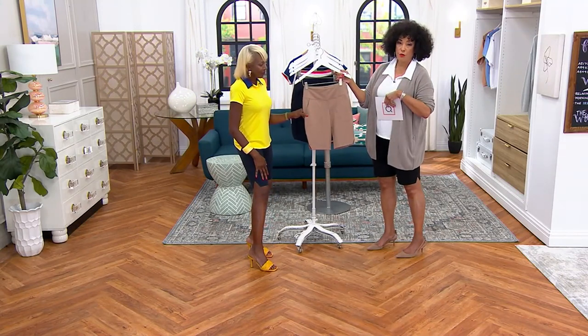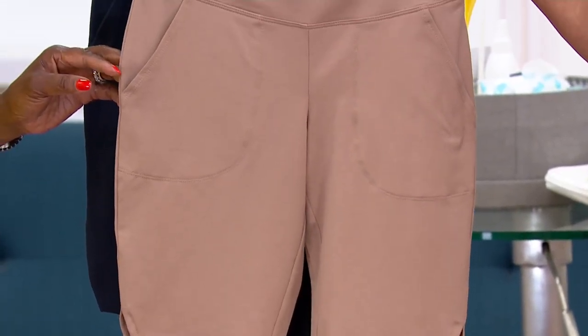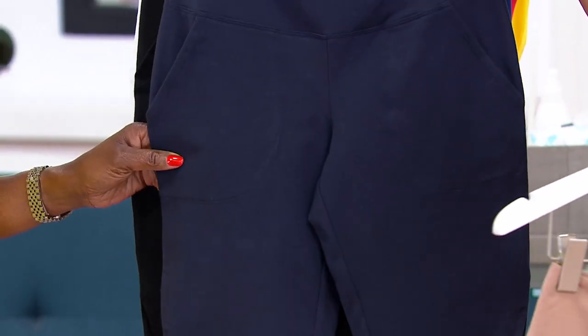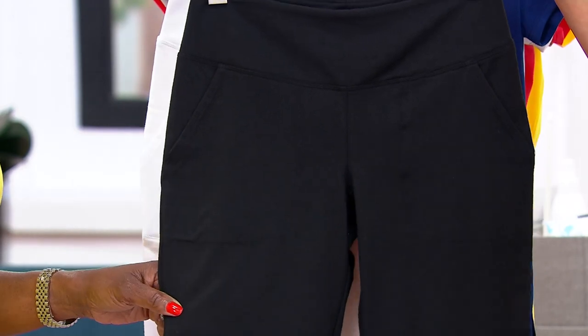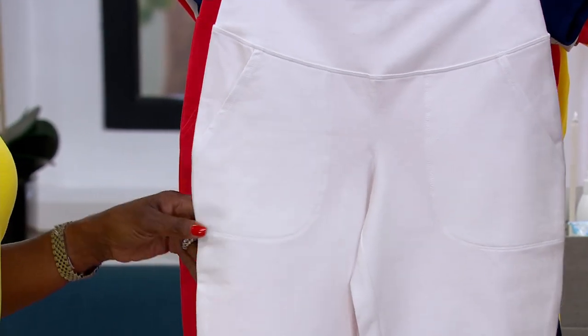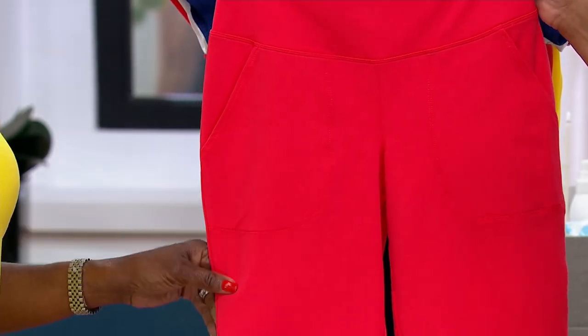If you want this color, it's called Driftwood — my new neutral, the perfect alternative to khaki, a little richer. I'm wearing the Night Sky — look at that navy, it's a rich, deep, saturated blue. Here's the Onyx, which is your black. And if you like a few of those colors, we have a buy-more-and-save. True White — it's not a flimsy white. And then the newest color is called Hot Peach.